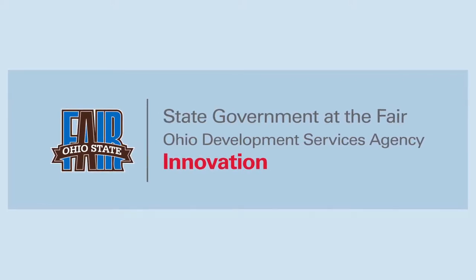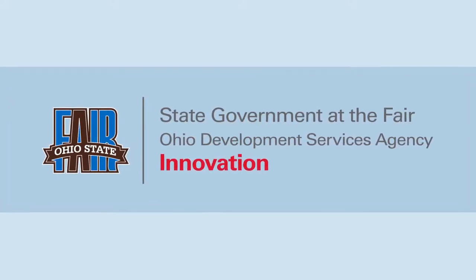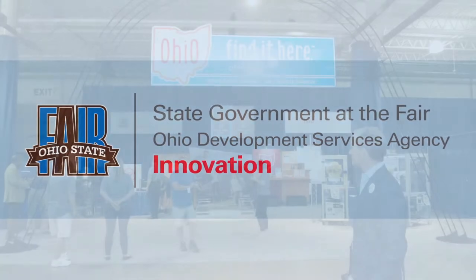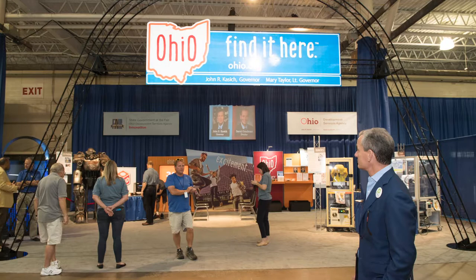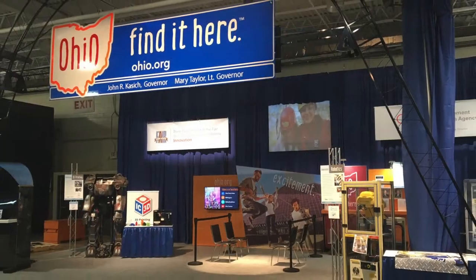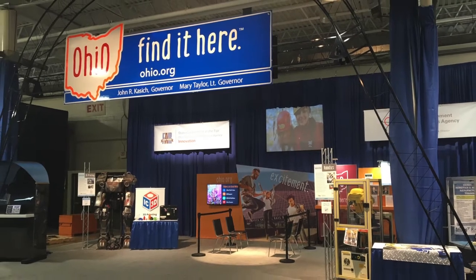Innovation — Ohio Find It Here was the theme of the Development Services Agency booth at this year's Ohio State Fair, and it was all about showcasing the cool new technologies used in the workplace, which helped create jobs, economic development, and increase awareness of what Ohio has to offer.